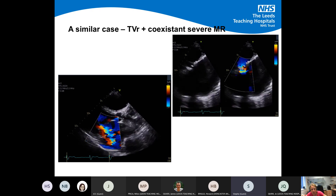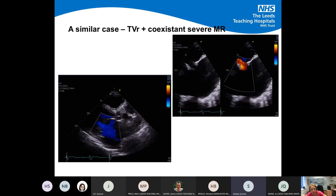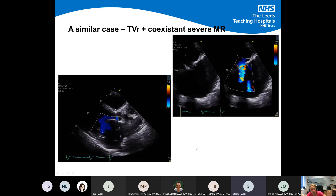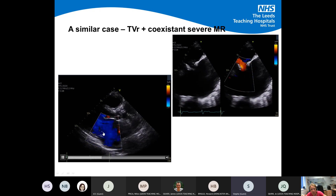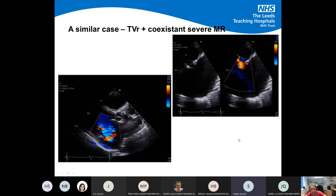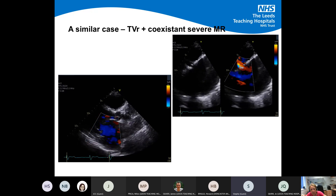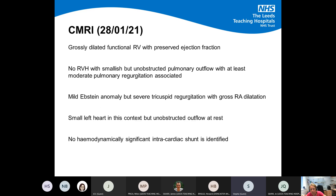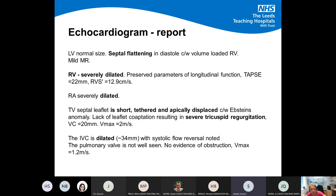There was another case we had that same week — a lady in her 60s presenting with worsening shortness of breath who had previously had a tricuspid tissue valve replacement about ten years ago. Her replacement wasn't doing so well and she was severely regurgitant, with co-existing severe MR — another very concerning case in terms of future management. Going back to our main patient: the echo report shows the RV severely dilated, the right atrium severely dilated, a very short and tethered septal leaflet, severe tricuspid regurgitation, and a dilated IVC.